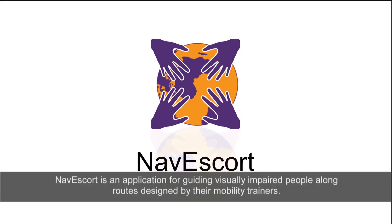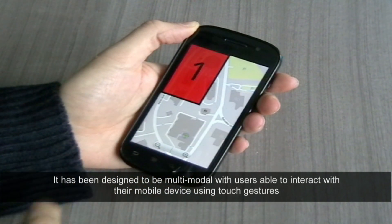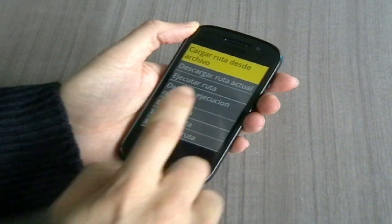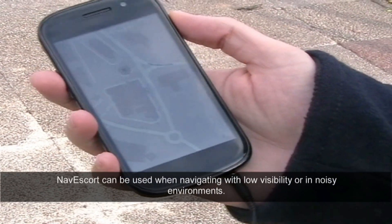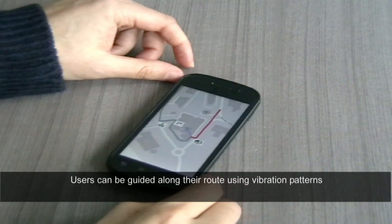NavEscort is an application for guiding visually impaired people along routes designed by their mobility trainers. It has been designed to be multimodal, with users able to interact with their mobile device using touch gestures and voice recognition. NavEscort can be used when navigating with low visibility or in noisy environments, and users can be guided along their routes using vibration patterns.